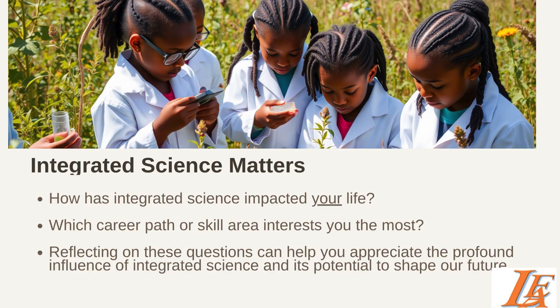Integrated science is not merely an academic pursuit — it is a fundamental component of both education and daily life. It fosters critical thinking, problem-solving, and analytical skills that are essential for success in the modern world. As we move forward, it's important to embrace an integrated approach to science education to empower future generations to address complex challenges. How has integrated science impacted your life? Which career path or skill area interests you the most? Reflecting on these questions can help you appreciate the profound influence of integrated science and its potential to shape our future. In the next lesson, we will discuss the laboratory and the laboratory rules.